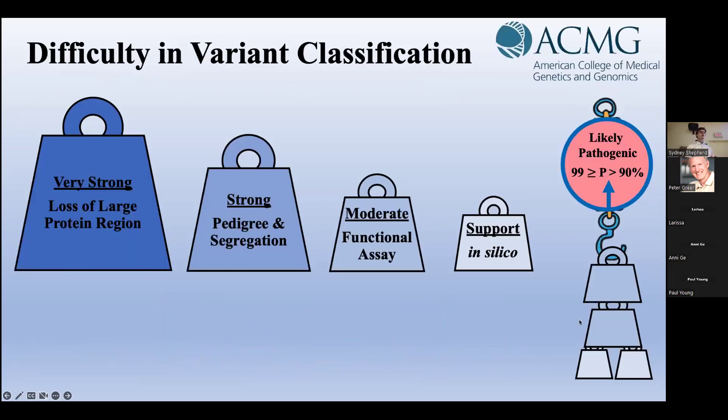Complicating the VUS solution, standards for variant classification defined by the ACMG are stringent.